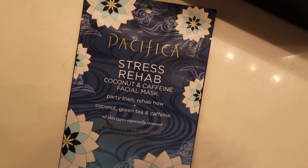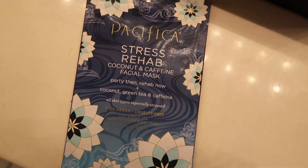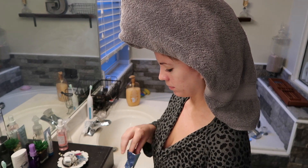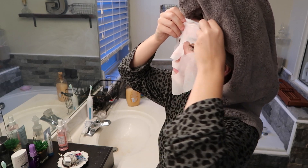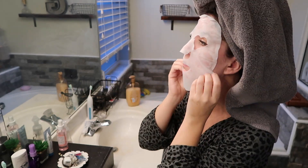One of my favorite things to do for myself to kind of unwind and get ready for the week ahead is to put on a face mask. I love products from Pacifica because they are all vegan and cruelty-free.